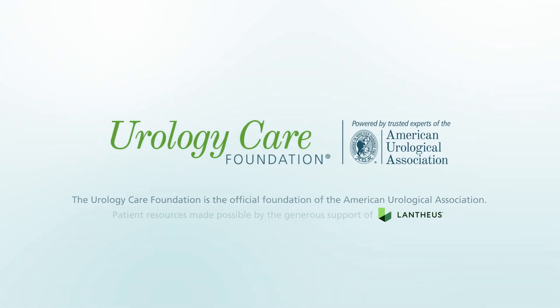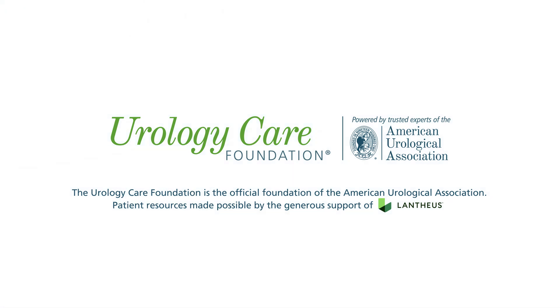The Urology Care Foundation is the official foundation of the American Urological Association. Patient resources made possible by the generous support of Lantheus.